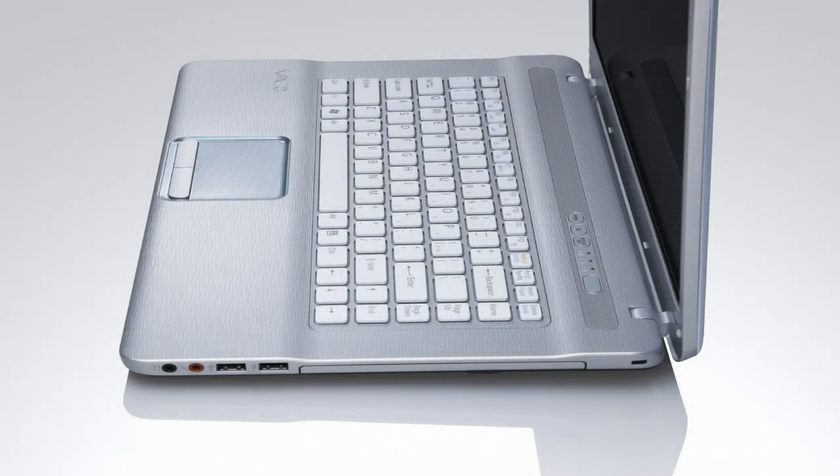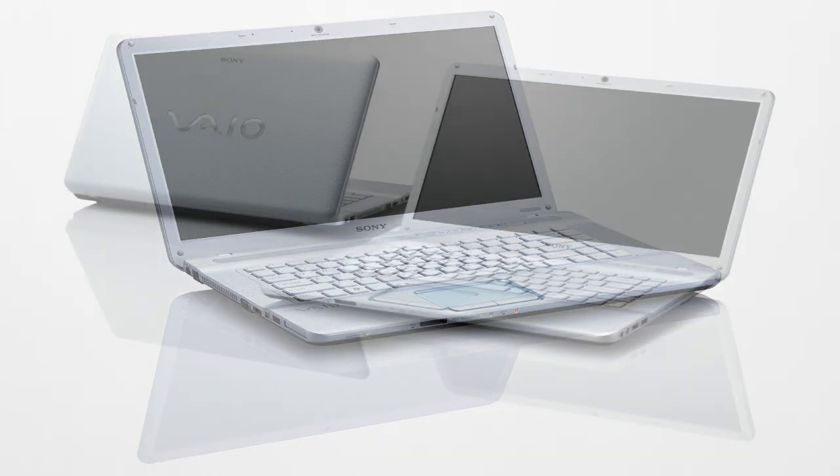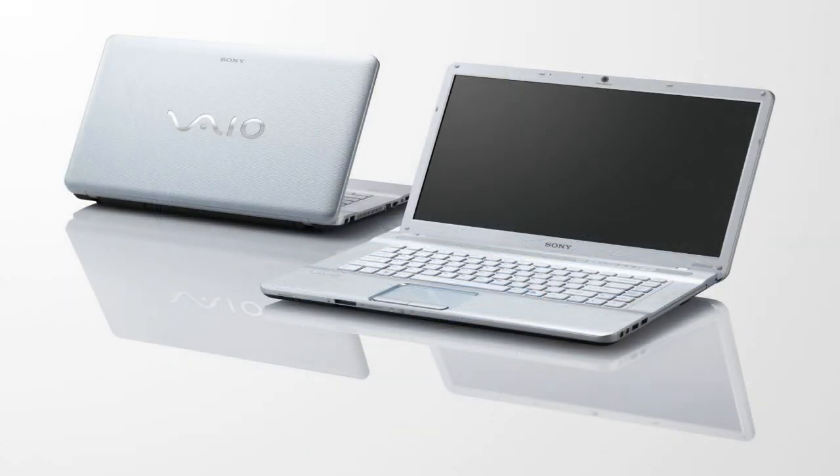The NW Series Vaio is perfect for anyone wanting to access the web constantly without needing to turn on the notebook, and for those who enjoy a great looking notebook with special design features.